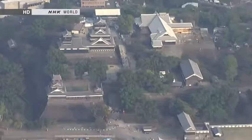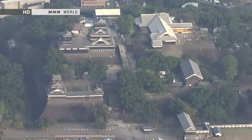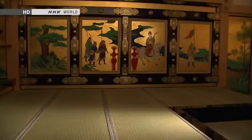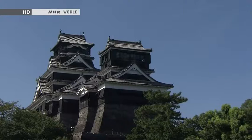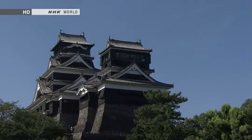To the right of the keeps is the Honmaru Palace, rebuilt in 2008. This building was used for administration and as the lord's living quarters. The sumptuous interior is a faithful recreation of the original. Perhaps the highlight of Kumamoto Castle is its artfully constructed castle walls with their elegant curvature — they remain as impressive a sight now as they were 400 years ago.